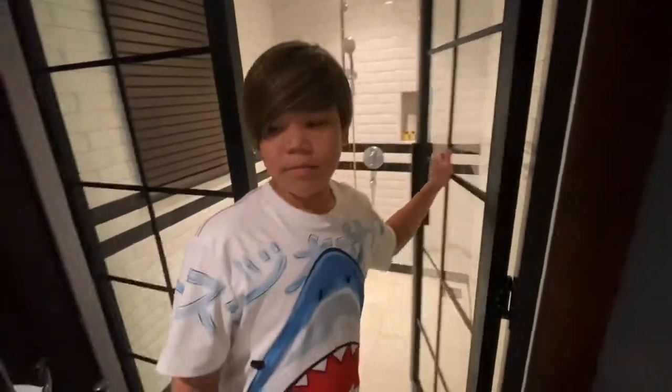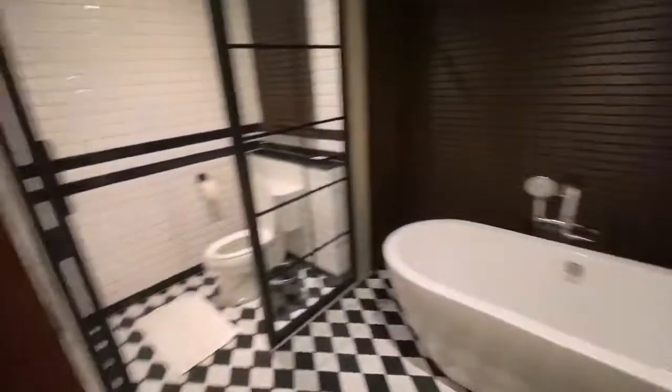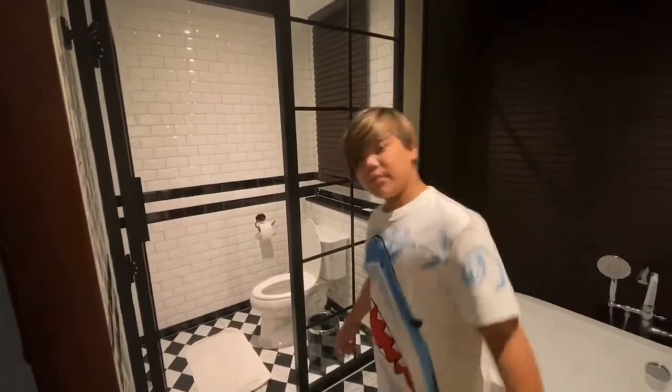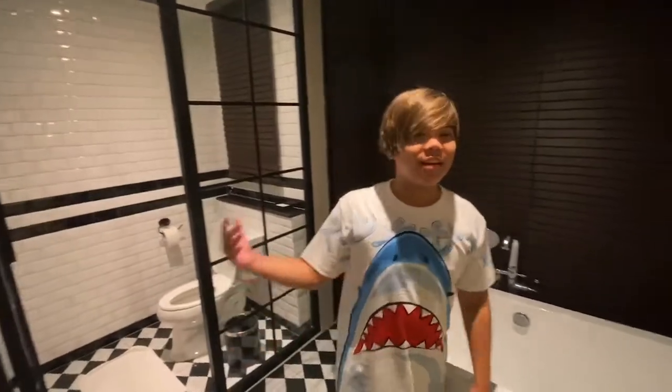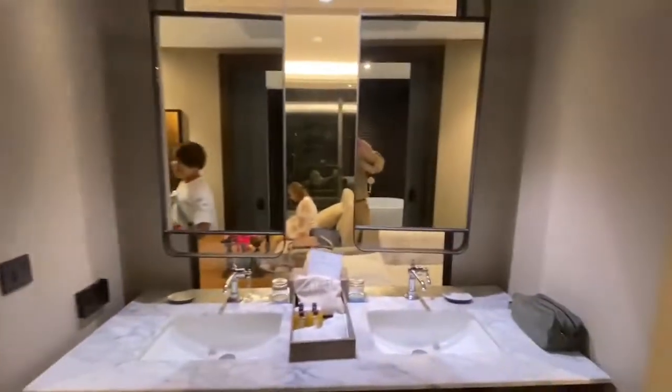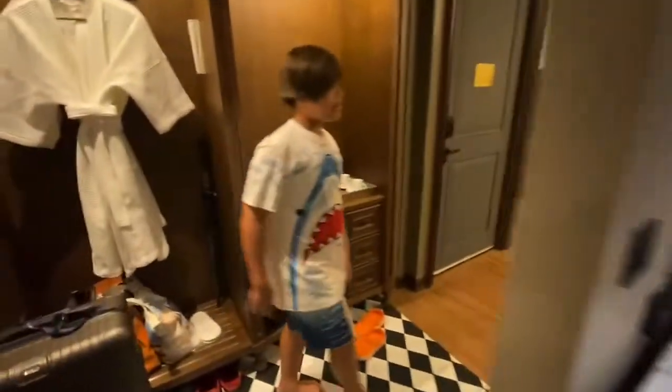This is the shower — quite spacious, very spacious. And of course, this is the place where you, you know, drop the bomb. Then come back to the room.